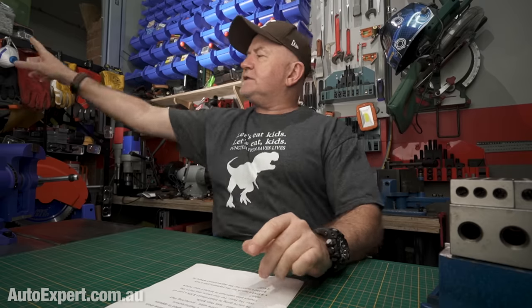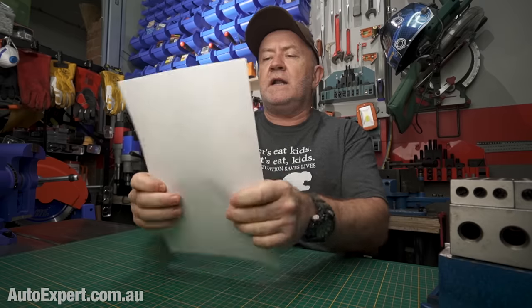The email continues: 'Let's aim for an embargo time of 10:30am tomorrow, Thursday the 4th of February.' This seems functionally insane in the media domain — making the information public on the website, but then gagging the press. It's published on the website, then you're going to gag the press. How exactly does that work?